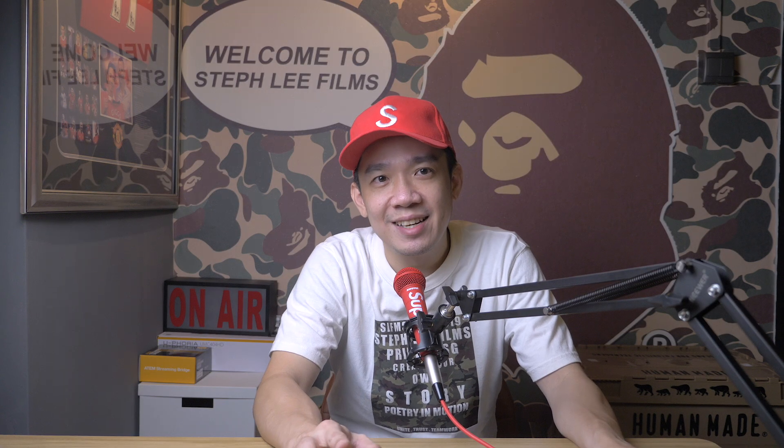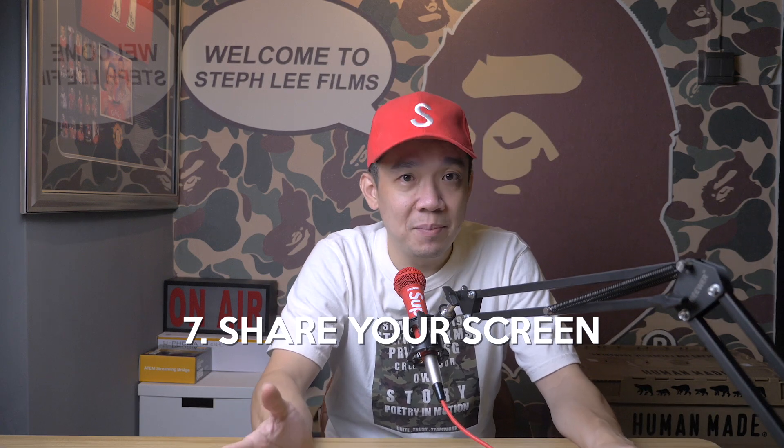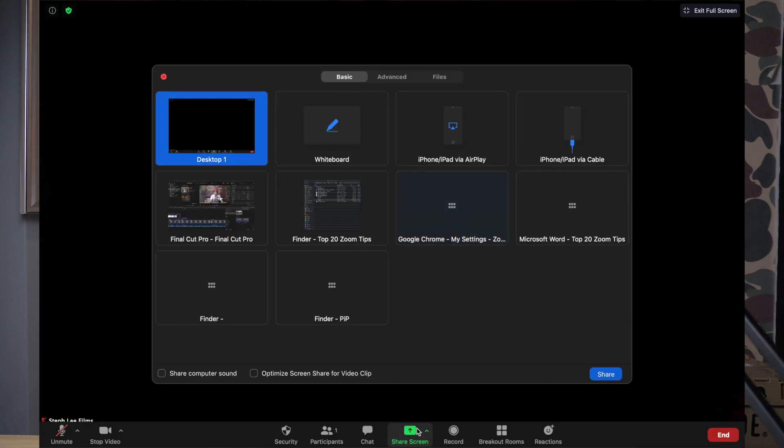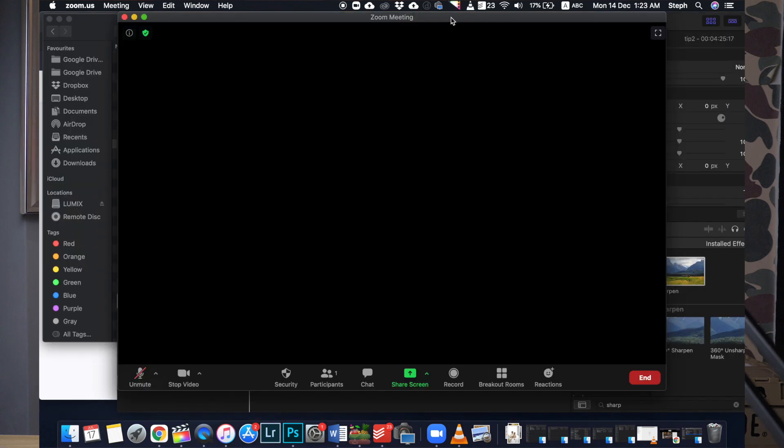Tip number seven: share your screen. You can share your screen in a Zoom meeting by clicking the share screen icon on the toolbar at the bottom of the meeting screen. You have the option to share your entire desktop or just one of the windows you have open. Click the red stop share button at the top of the screen to end your screen sharing and go back to being a normal participant.